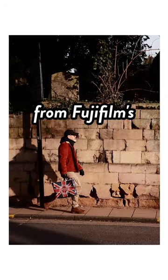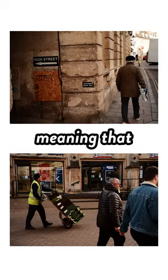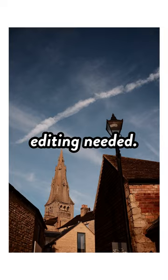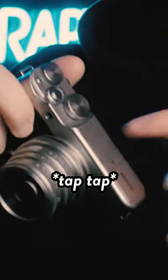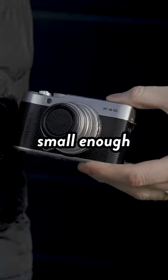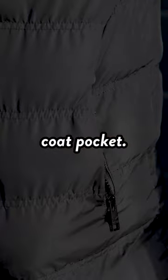Being a Fujifilm camera, it obviously benefits from Fujifilm's film simulation modes, meaning you can capture beautiful looking images straight out of the camera with no additional editing needed. And although its body is predominantly made from plastic, it still feels high quality and very nicely weighted. Plus it's small enough to tuck comfortably into your coat pocket.